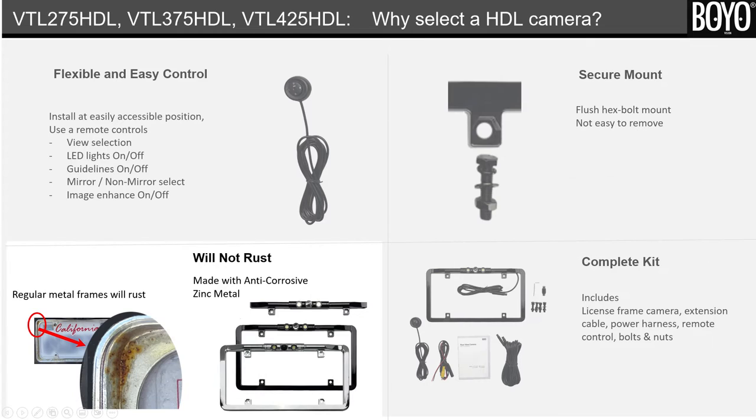Ninth, will not rust. Regular metal frames will rust. The HDL Series frames are made with zinc metal and will not rust.